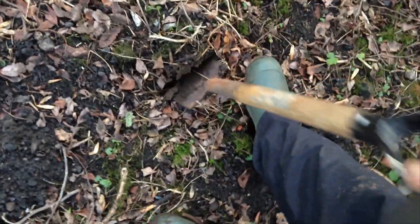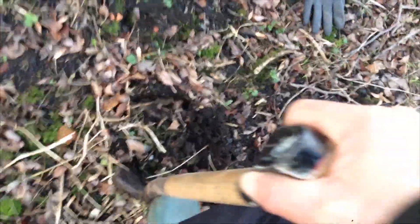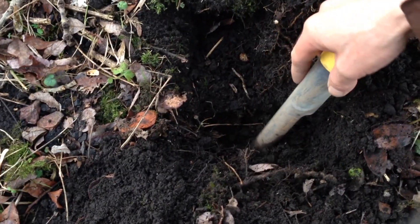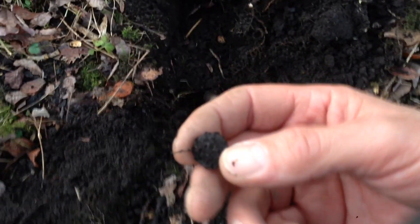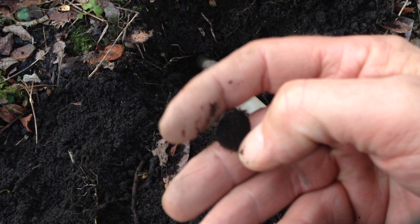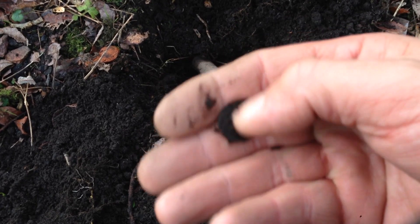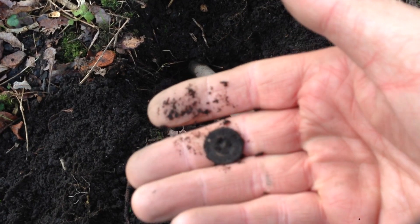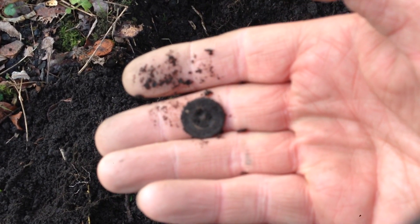So I've got a nice signal here, it's about four inches deep. We'll see what we have. Hopefully it's nothing like a hot rock. There it is — could it be a coin or a button? Yep, it's a button, just a little button. We'll move on then.